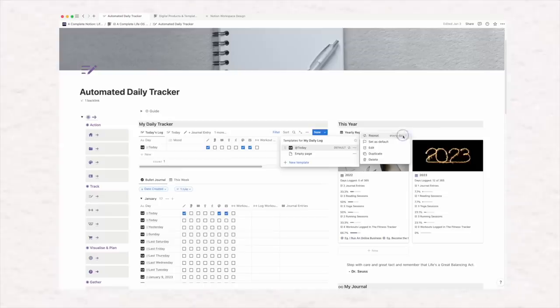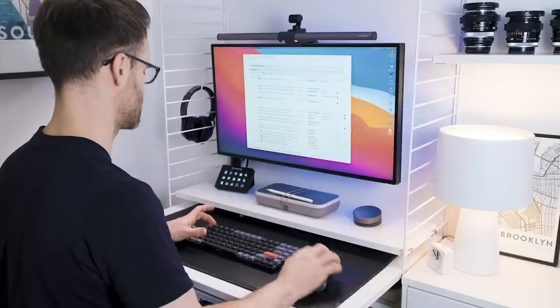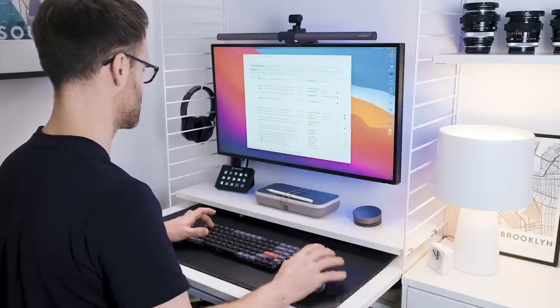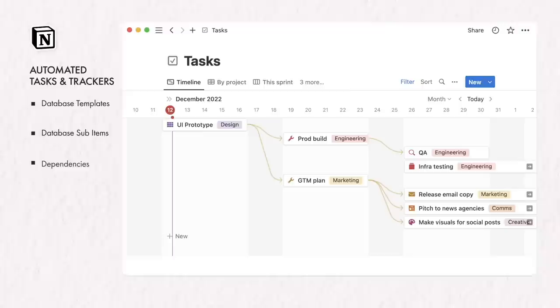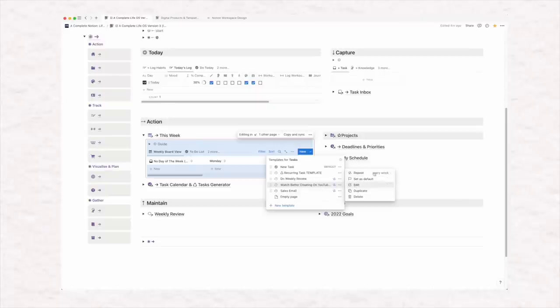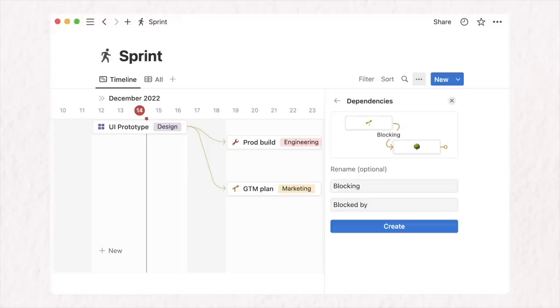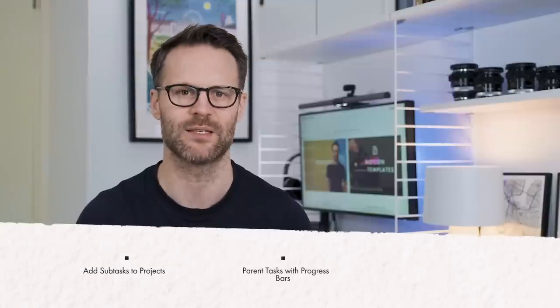Number one is automated tasks and trackers — they're here. I'm so happy to see these features starting to spread their wings this year. In December 2022, Notion finally released not only recurring database templates but also database sub-items and dependencies. That basically means we're taking our first steps towards creating truly automated daily trackers in Notion, recurring task templates for each day and things like timeline maps with dependent to-do list items linked together. We can now add sub-tasks to project or parent tasks which will also have progress bars that track your progress on the whole lot.